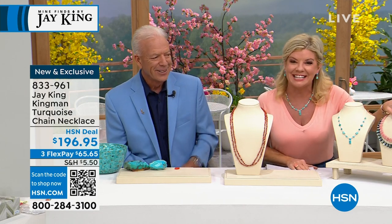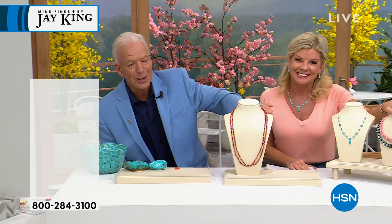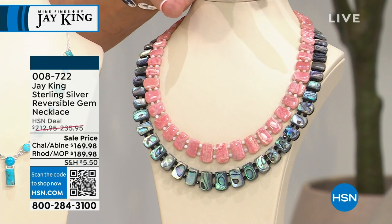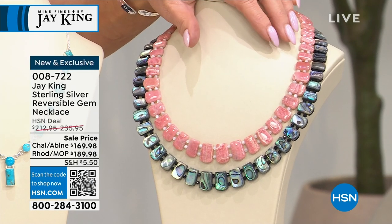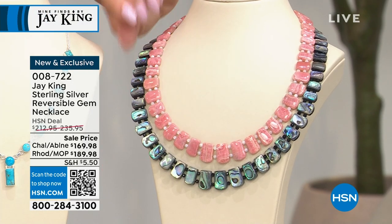Also coming up for everybody in this hour — this is so cool. Oh my God. I love this. If you don't like this, I don't know what to tell you. Not only that, Jay, we have the best value that we've ever offered. So we're looking at — first off, it's magnificent, right? You think, wow, that's fabulous, right?